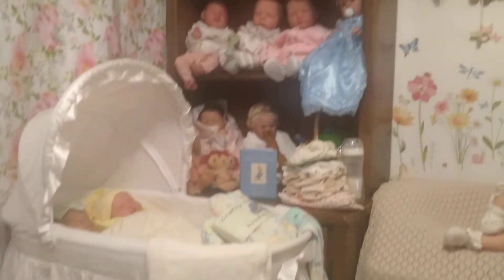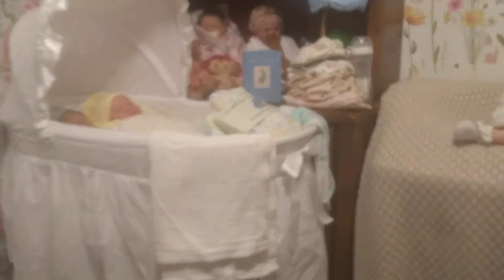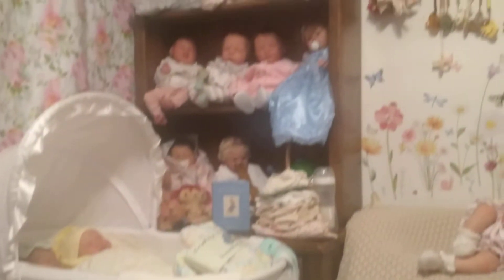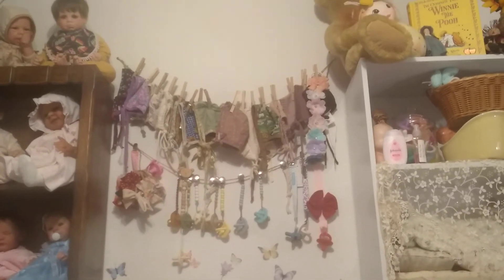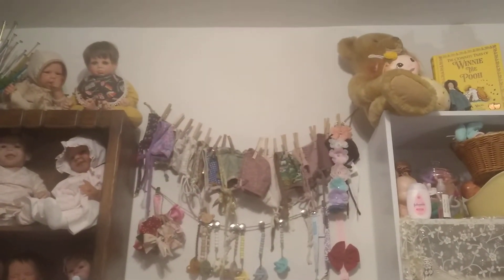There's my bassinet, and there is one of the shelves. I just move out the bassinet to get at the bottom of that shelf where I have storage space. Then I've got my bonnets, hair bows, and pacifiers hanging all along there, along the ceiling.